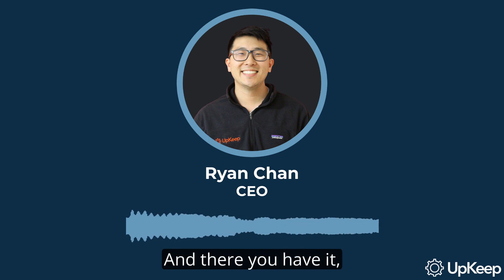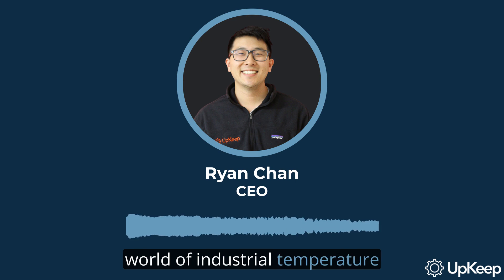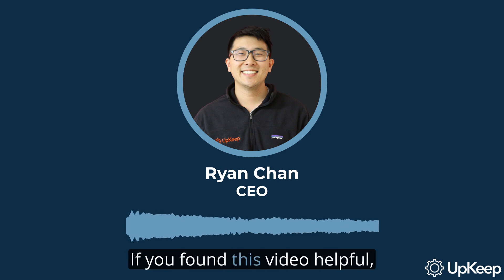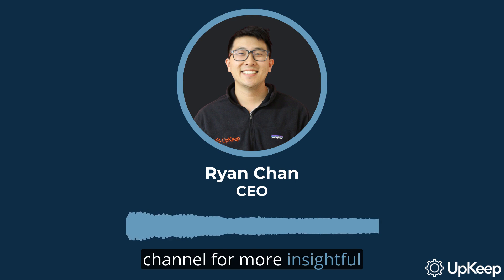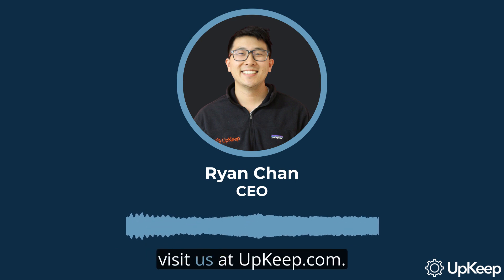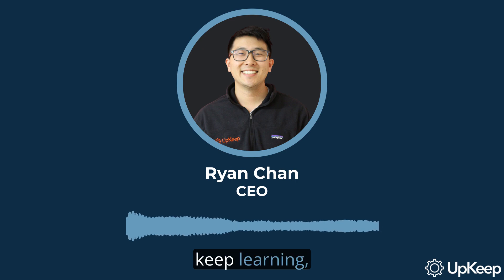And there you have it — a comprehensive look at the world of industrial temperature sensors. We've explored their types, applications, and the exciting future that lies ahead with the advent of smart sensors and the Internet of Things. Thank you for joining us on this journey. If you found this video helpful, don't forget to subscribe to our channel for more insightful content. To learn more about Upkeep and our innovative solutions for maintenance and reliability teams, visit us at upkeep.com. Until next time, keep exploring, keep learning, and keep upkeeping.